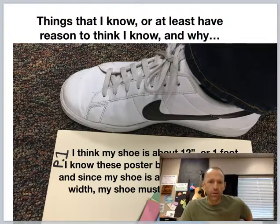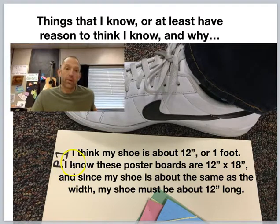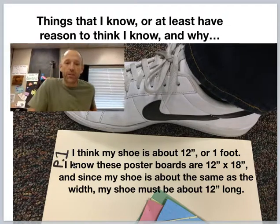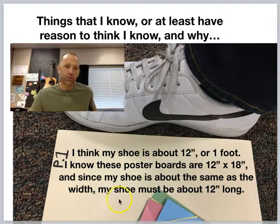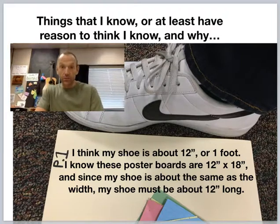Another thing that I think I know: I think my shoe is about one foot long — not because it has one foot in it! I happen to know these poster boards we're using are 12 inches wide and 18 inches long. Since my shoe matches up to the 12-inch side, I think it's fair to say my shoe is about 12 inches. The key word here is using words like 'about' and 'almost' or 'close to,' because you don't want to come across as having the exact answer — the truth is, you don't. These are all estimations.